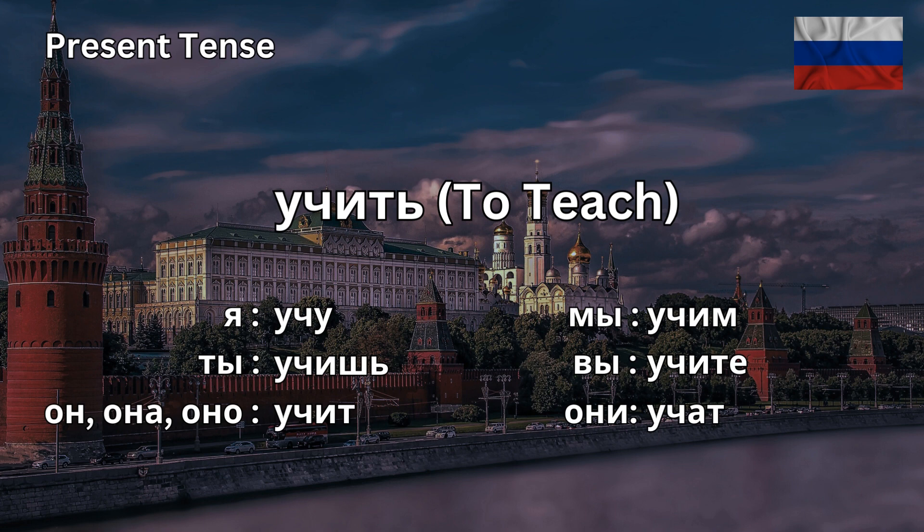Я учу. I study or I teach. Ты учишь. You study or you teach, singular. Он учит. He studies or he teaches.